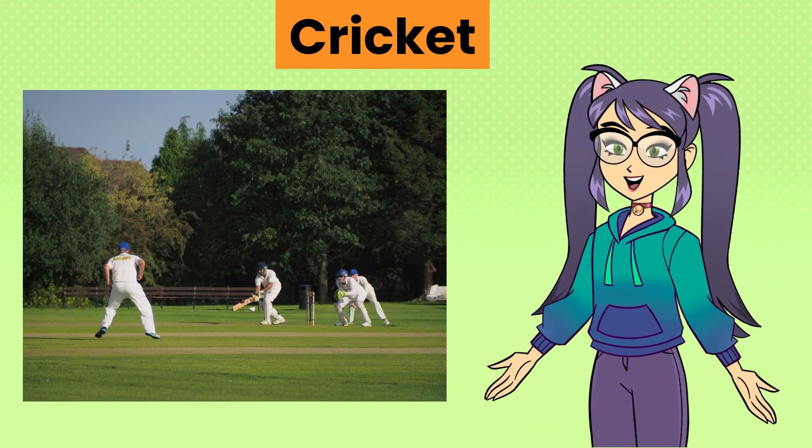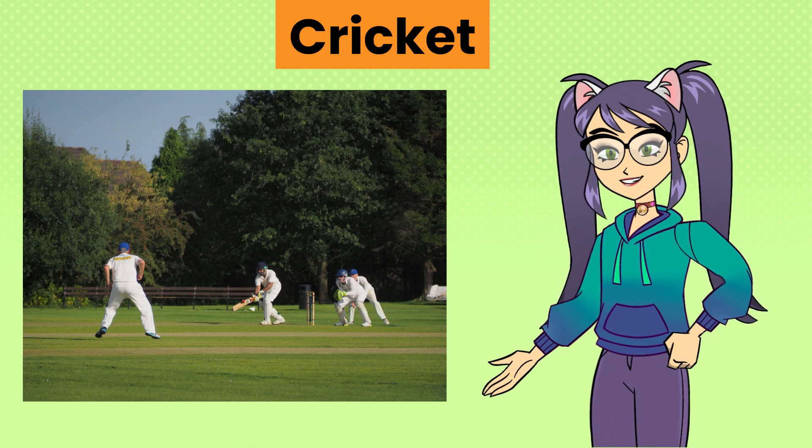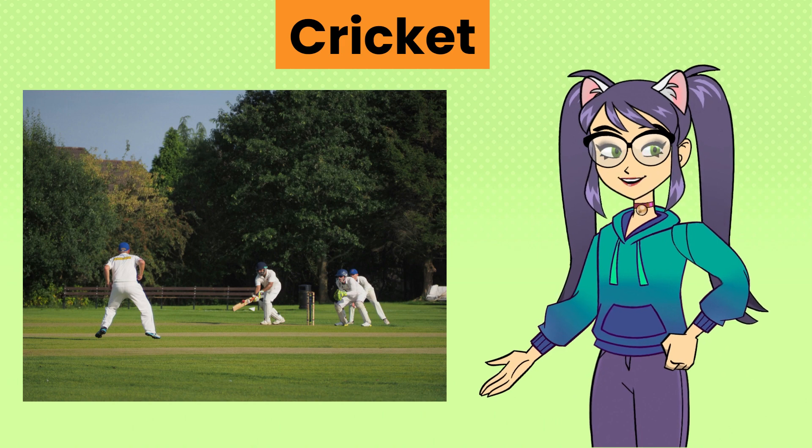Cricket, a bat and ball game played on a grass field with wickets at each end where players score runs by hitting a ball and running between the wickets.